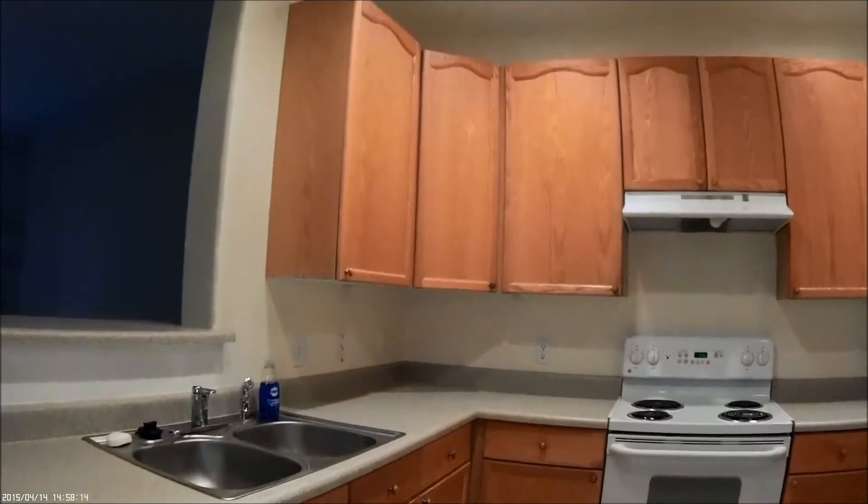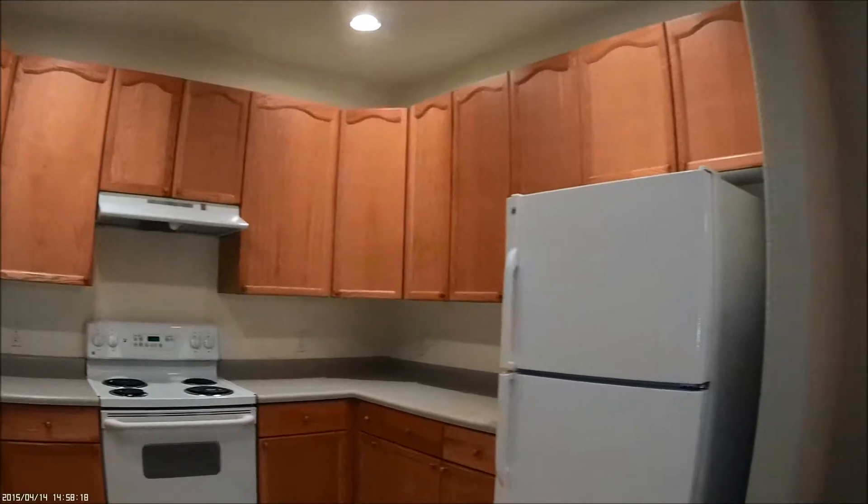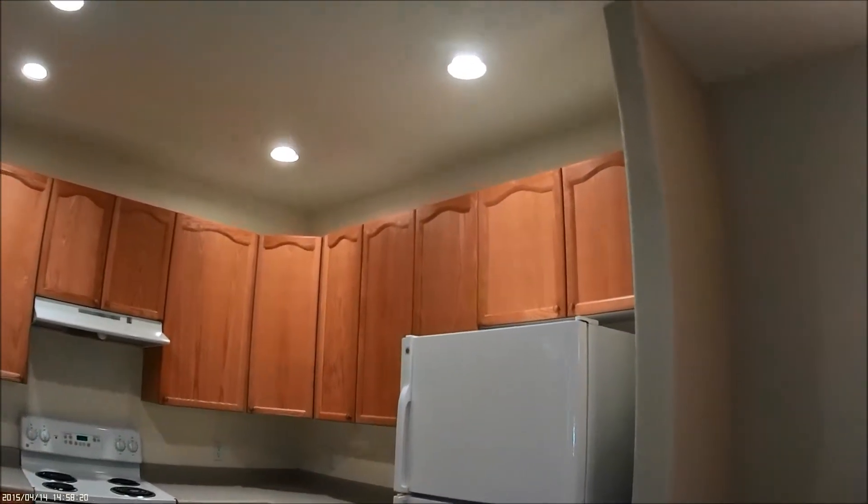A lot of cupboards — cupboards go all the way around. And this is the dining room.